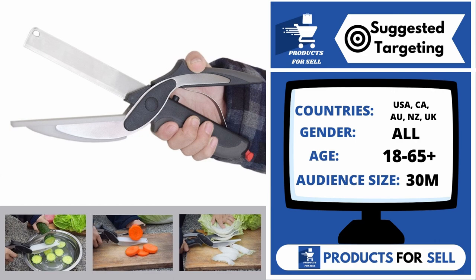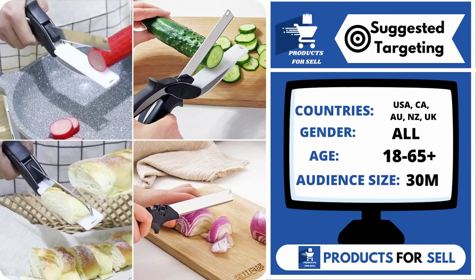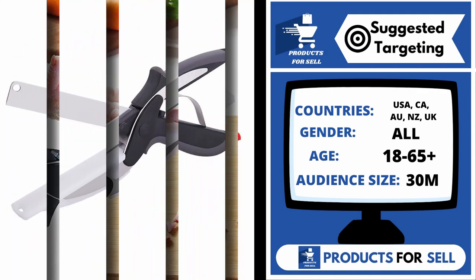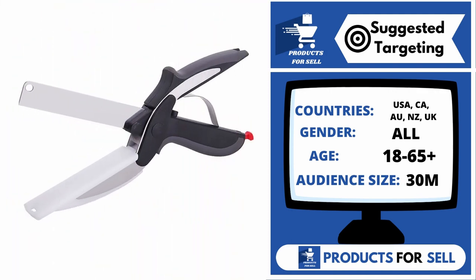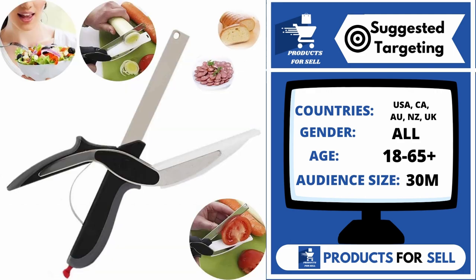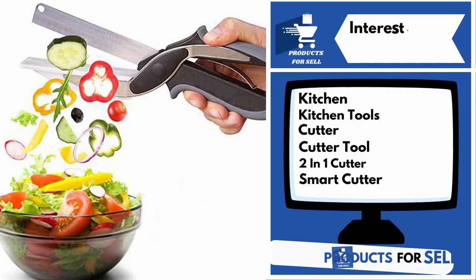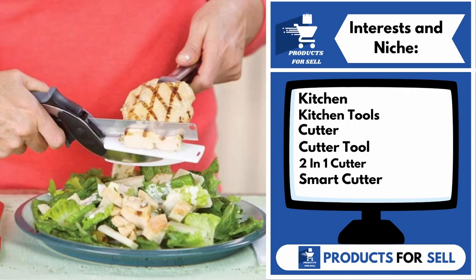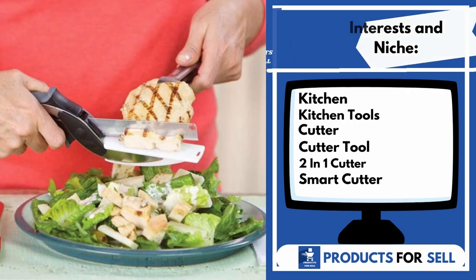Canada, Australia, New Zealand, and the United Kingdom. Gender includes both males and females. Your target age range is 18 to 65 plus, and your audience size for this product is 30 million. Interests and niches for this product are Kitchen, Kitchen Tools, Cutter, Cutter Tool, 2-in-1 Cutter, and Smart Cutter.